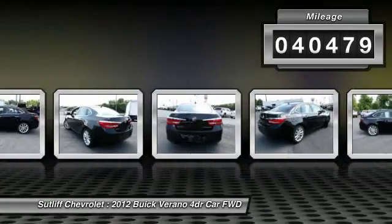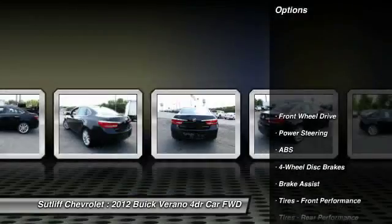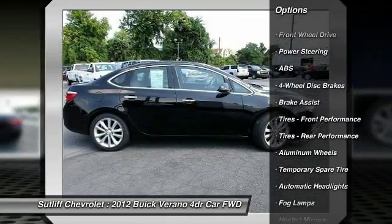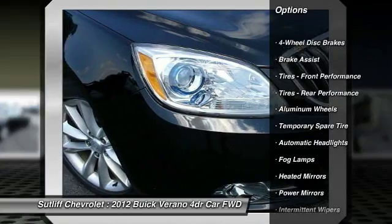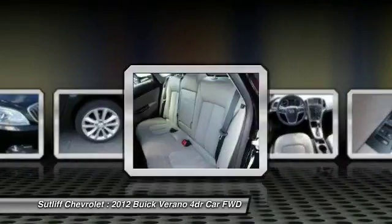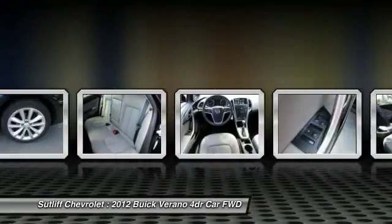Here are some of this vehicle's great options: traction control, keyless entry, stability control, steering wheel audio controls, remote engine start, anti-lock braking system, leather wrapped steering wheel, Bluetooth, driver airbag, and power steering.